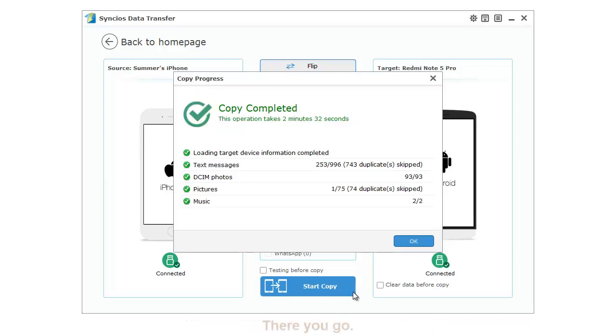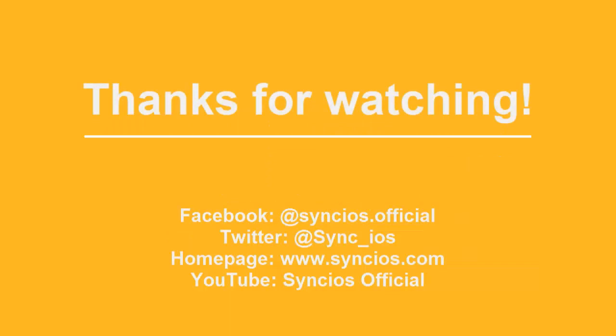If you like this video, please subscribe to us on YouTube. For more information, please visit www.singles.com. Thanks for watching.